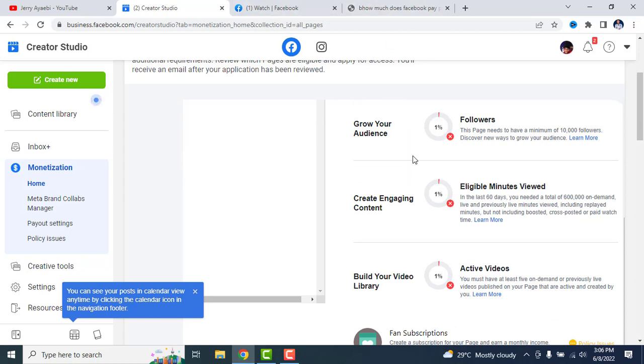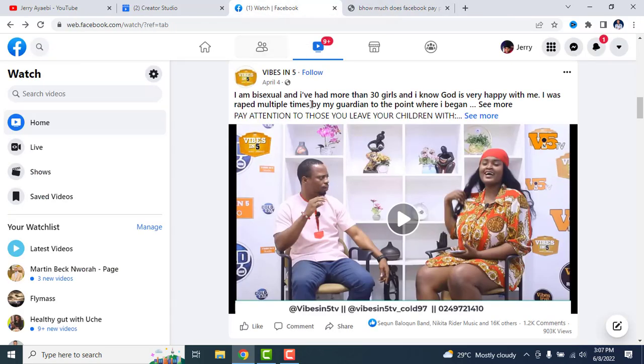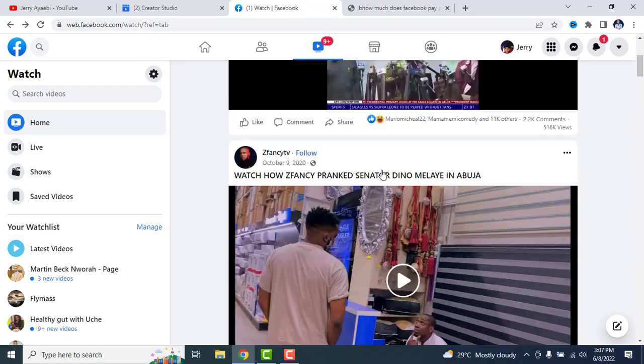So how much does Facebook actually pay? Facebook pays, on average, $8.75 per 1,000 views. They pay $8.75 per 1,000 views.